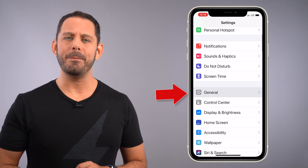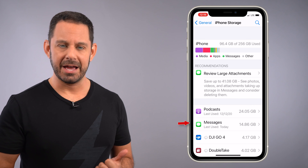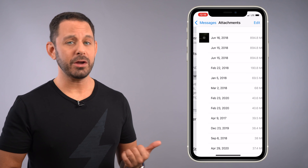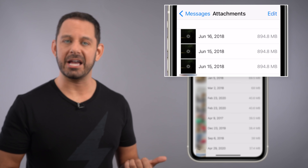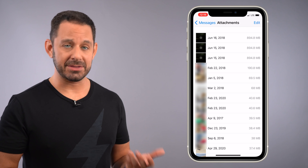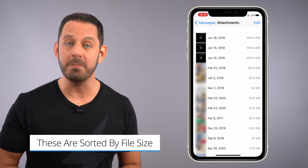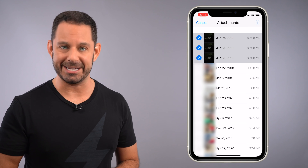I have a second trick for those of you with a lot of Messages data. From Settings, go back to General and tap on iPhone Storage. From here, tap on Messages, and then tap on Review Large Attachments. If you look at my phone, you'll see that we have three duplicate videos that are all taking up almost 900 megabytes apiece. What's really nice about this screen is you'll see immediately which files are taking up the most space. If you don't need them, you can simply tap on them to select them and then hit Delete.